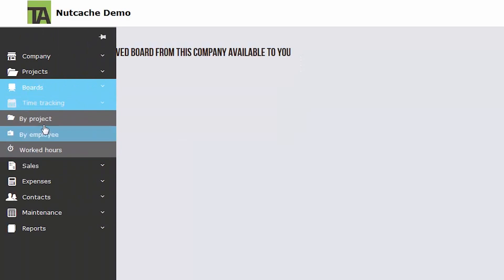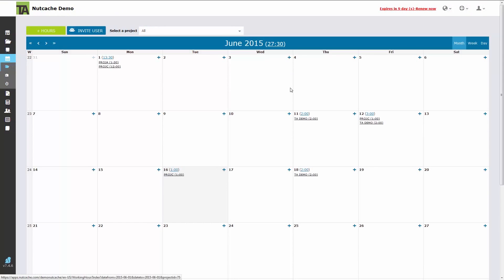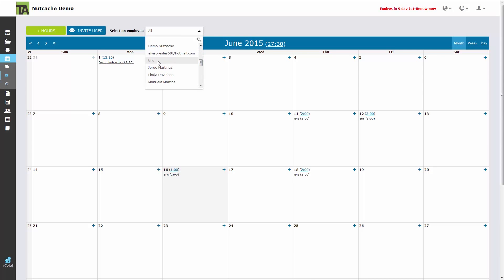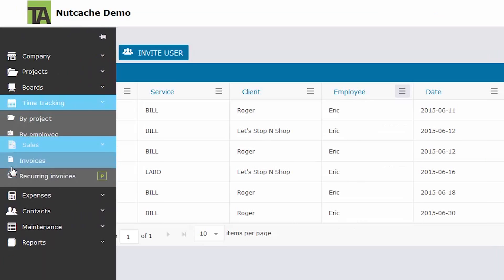The next area of the menu is time tracking. You can track time by employees, by project, or view a list of all tracked hours. Employees can add hours worked for individual projects and identify what kind of service was provided.